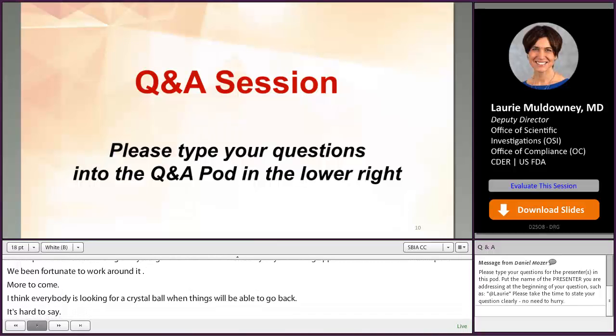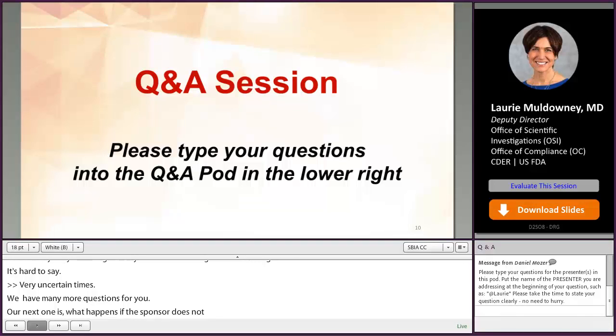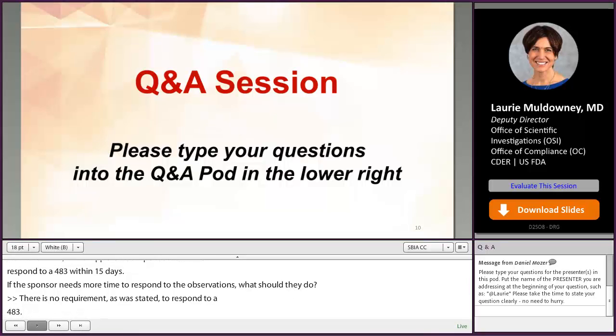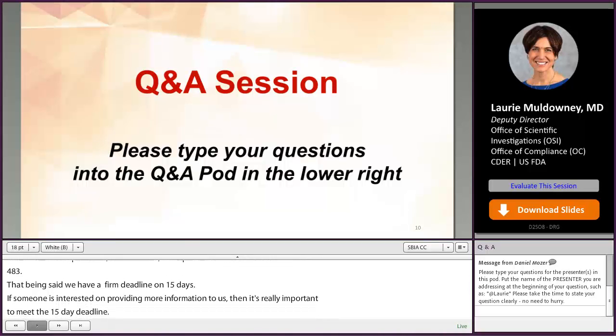Audience question: what happens if a sponsor does not respond to a 483 within 15 days? If the sponsor needs more time to respond, what should they do? There is no requirement to respond to a 483, but we have a firm 15-day deadline. If somebody is interested in providing more context or information to us, it's really important to meet that 15-day deadline. There are no formal extensions available.